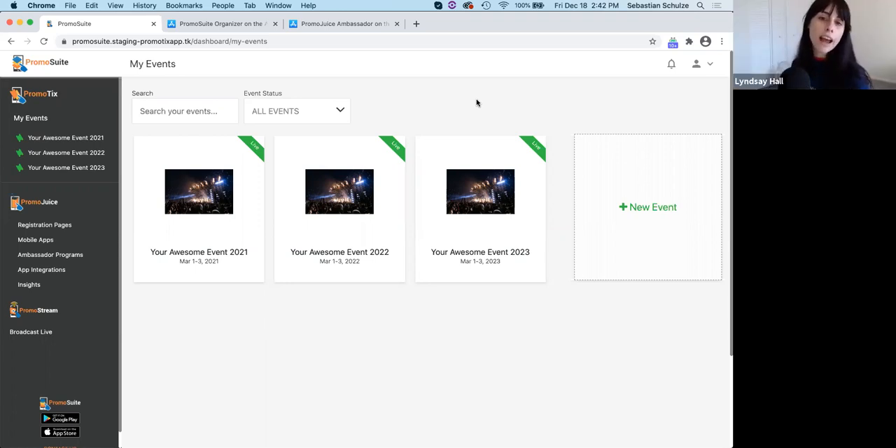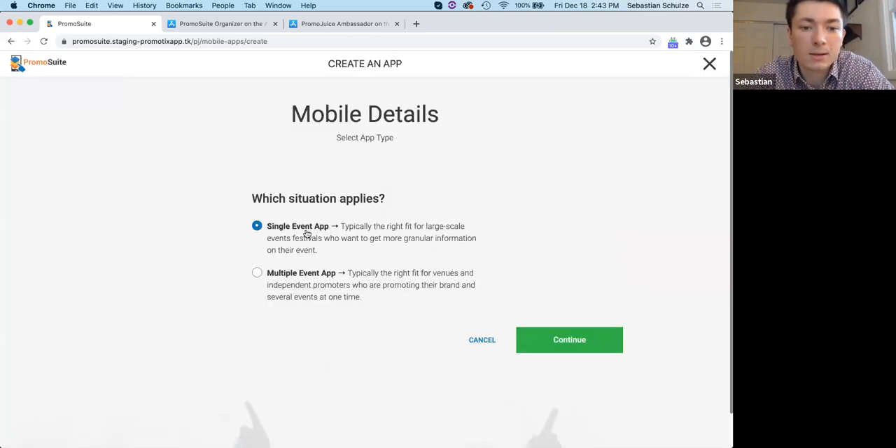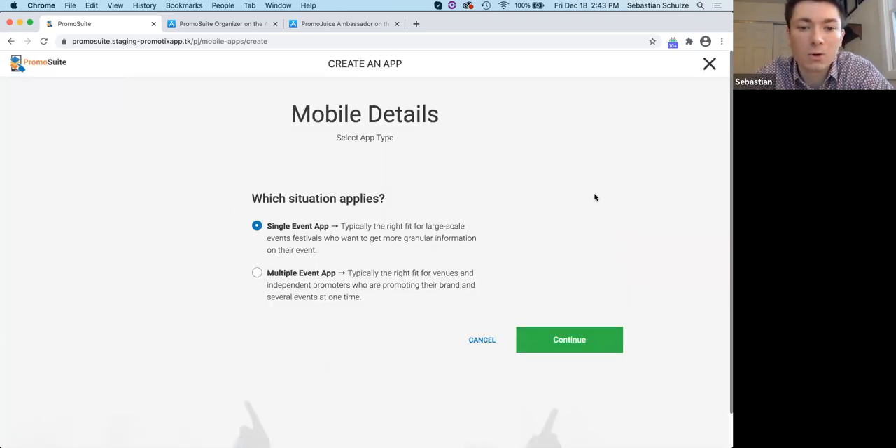Can you create an app for each event or only one app per account? You can create a single event app for each of your events. You can have one app that advertises all of your events or a single event app for each one — it really depends on how large the event is and whether it makes sense to have an app for each. How long does it take for an app store to approve an app? It varies, but typically about 48 hours max.